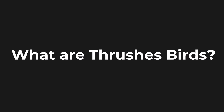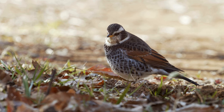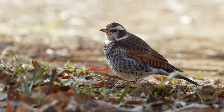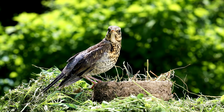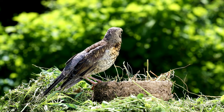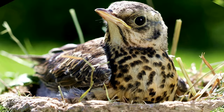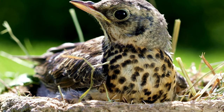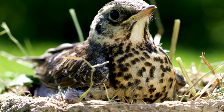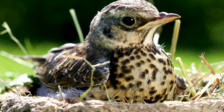What are thrushes? Thrushes belong to the passerine family Turdidae and are plump, soft-plumaged birds that feed primarily on insects and fruit. There are over 170 thrush species worldwide that occupy a range of wooded habitats from forests to suburbs. These birds build open-cup nests and lay pale, speckled eggs. Both parents incubate eggs and feed the nestlings until they fledge.